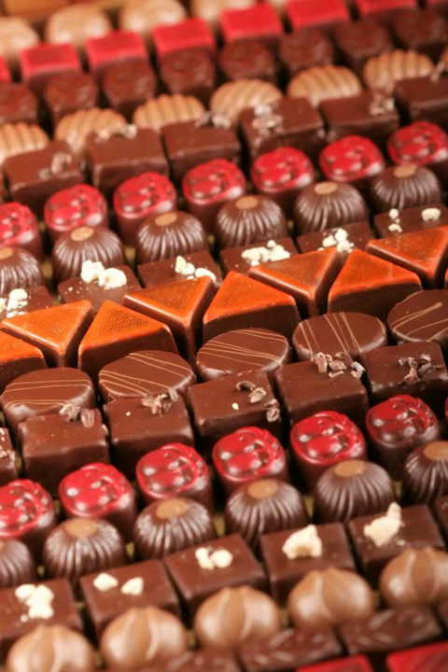French pralines are a firm combination of almonds and caramelized sugar. American pralines are a softer, creamier combination of syrup and pecans, hazelnuts or almonds with milk or cream, resembling fudge. A praline cookie is a chocolate biscuit containing ground nuts.